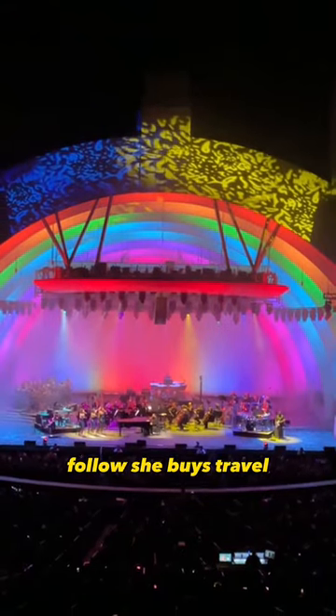Taking the shuttle was an efficient and cost-effective way to get to the Hollywood Bowl. For more travel hacks, follow She Buys Travel.